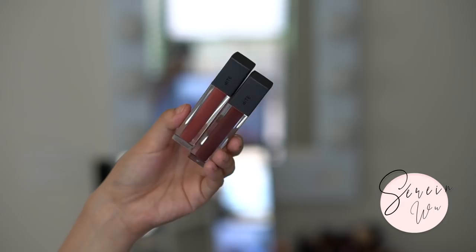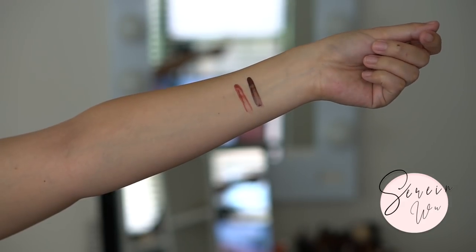Bite Beauty launched new lip glosses — the French Press Collection. I teamed up with them for a giveaway on my Instagram. My favorite is Dirty Chai — it's the most beautiful everyday gloss shade: not sticky, hydrating, smells like coffee, and gives great pigmentation without smearing. I also recommend French Press as a shade. Bite Beauty has been one of my favorite lip product brands — I go through their agave lip mask like crazy.